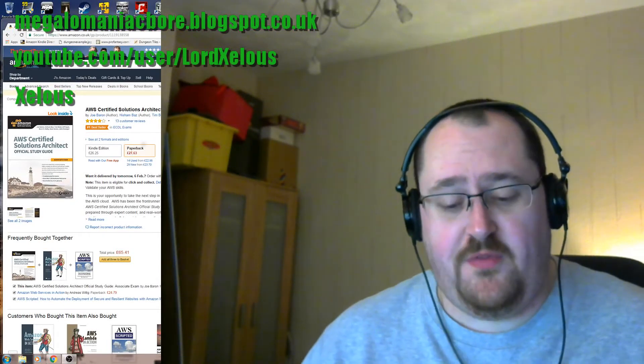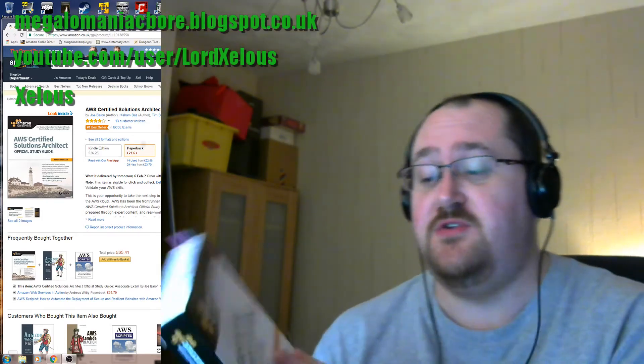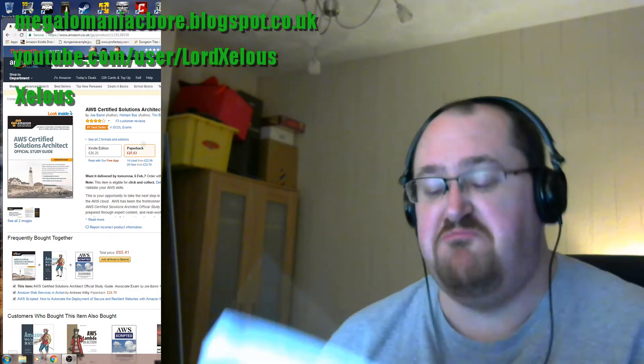Hello! For the past fortnight, I've been reading this — the AWS Certified Solutions Architect Official Study Guide. It's an official Amazon Web Services book.